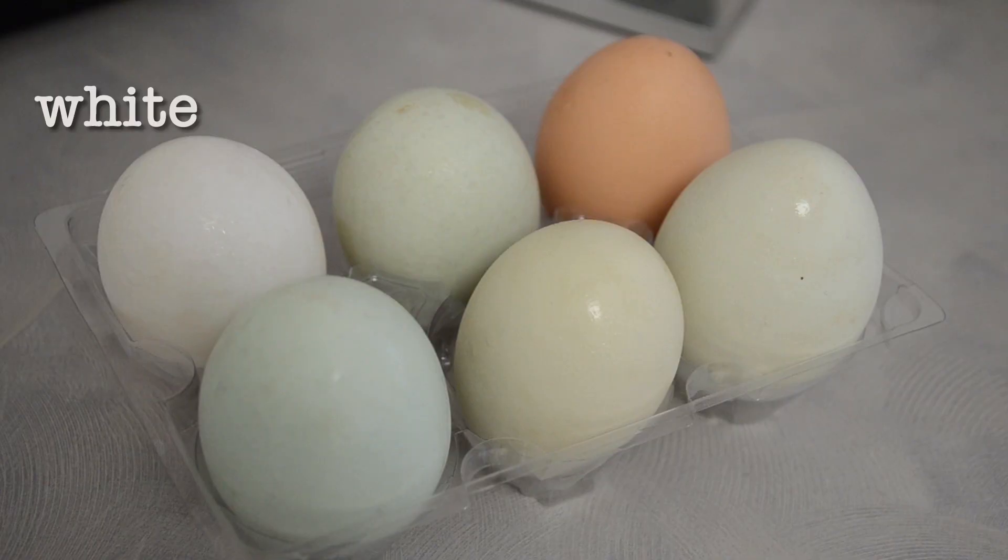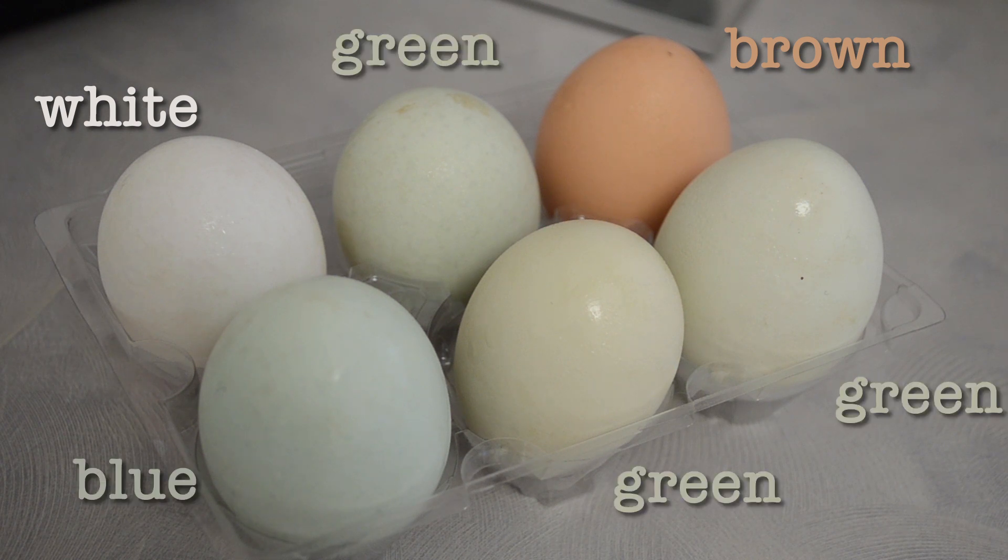So there are some white ones in here and some brown ones — these are the pretty normal ones we see. You can also see there's some sort of green eggs and some bluish eggs.